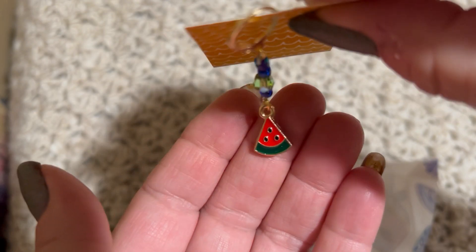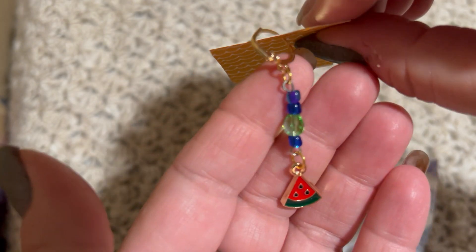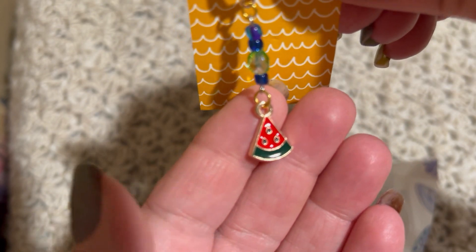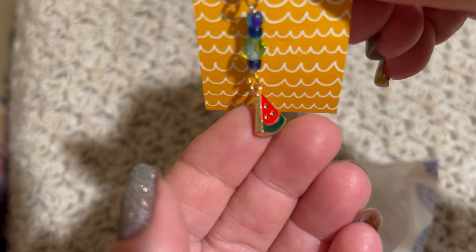And it's lightweight too. Very, very nice. Another fantastic job, Ellie. Thank you so much.